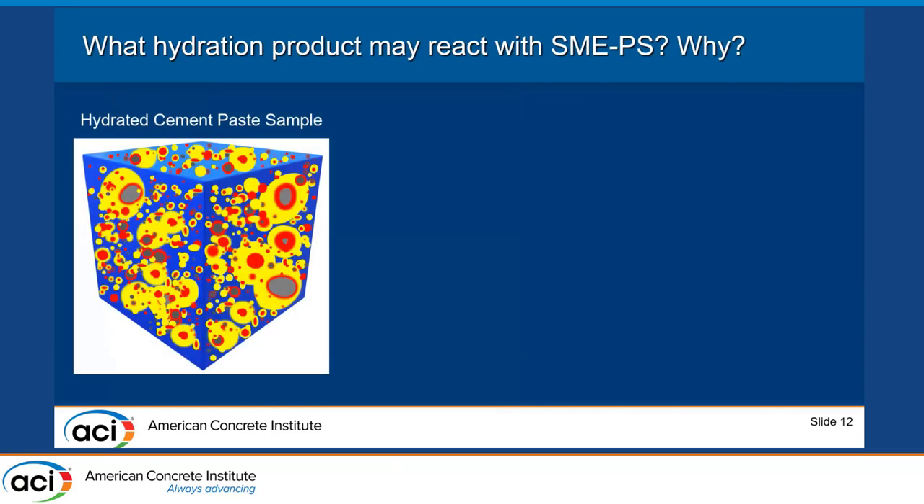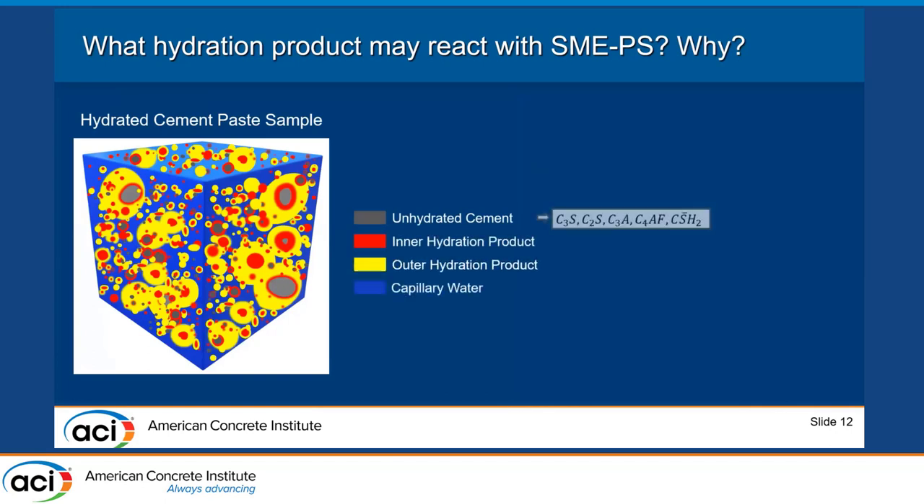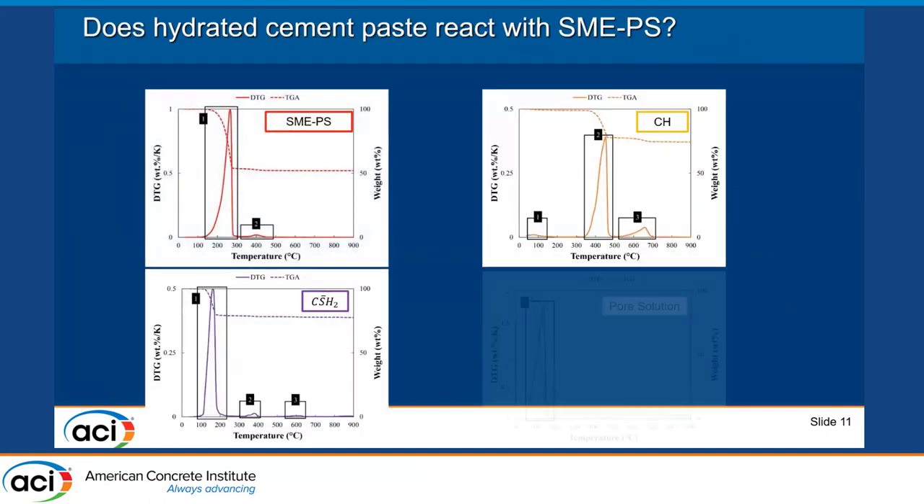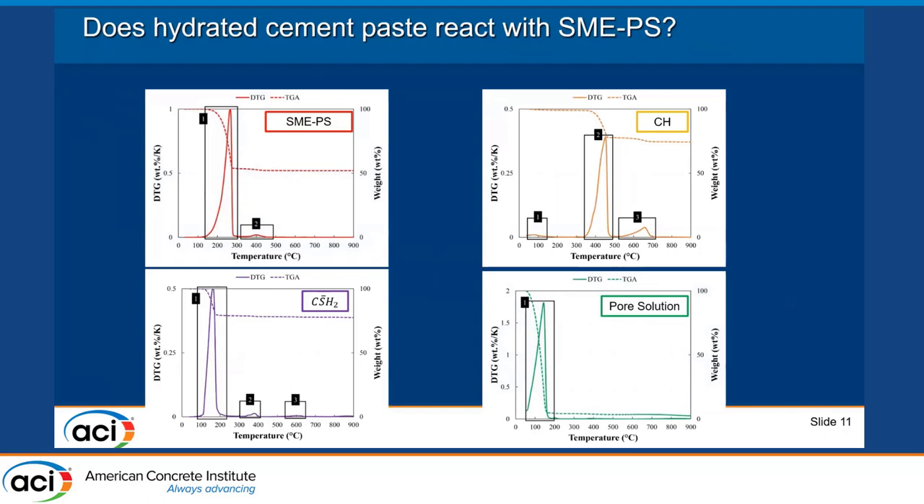To identify reaction products, we examined components inside the hydrated cement paste: pore solution, gypsum, and calcium hydroxide. We performed TGA on SMAPS alone, and on each of these components separately to establish reference results. We then mixed SMAPS with calcium hydroxide and obtained new peaks as well as overlapping peaks.